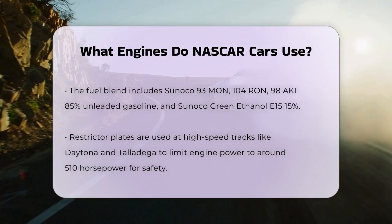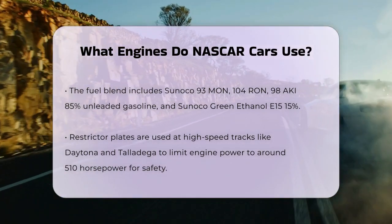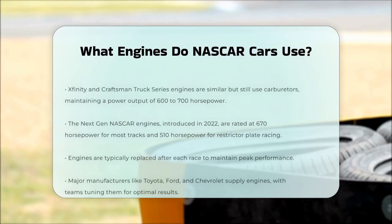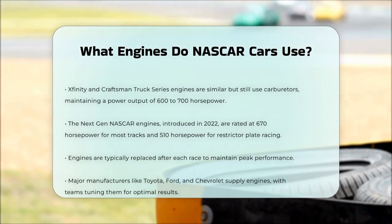The next-gen NASCAR engines introduced in 2022 have a slightly different configuration. These engines are rated at 670 horsepower for most tracks and 510 horsepower for restrictor plate racing. This change is part of NASCAR's effort to balance performance and safety across different types of tracks.